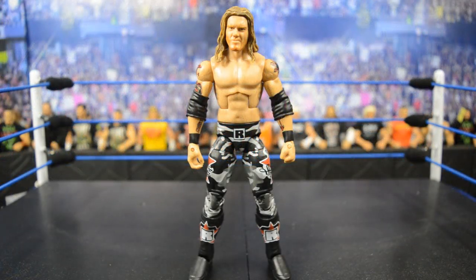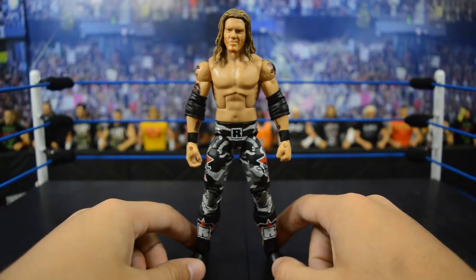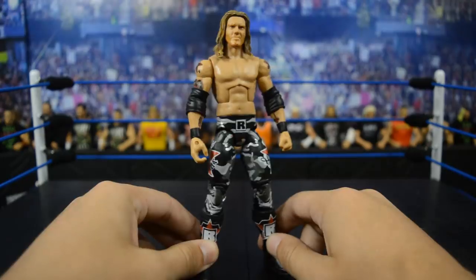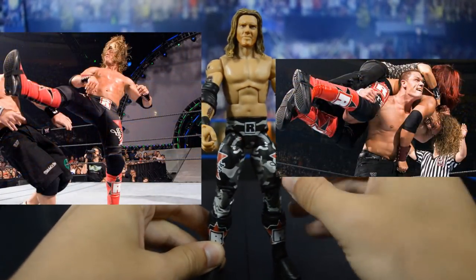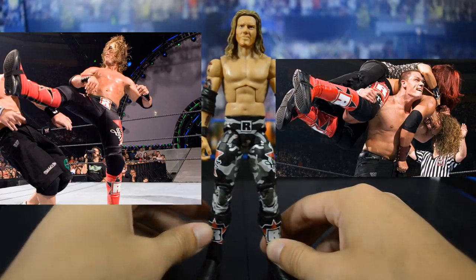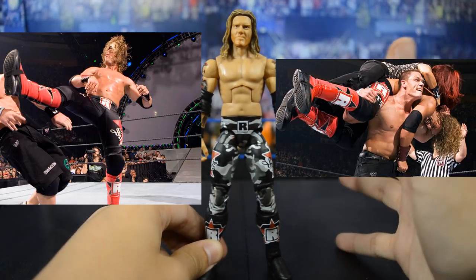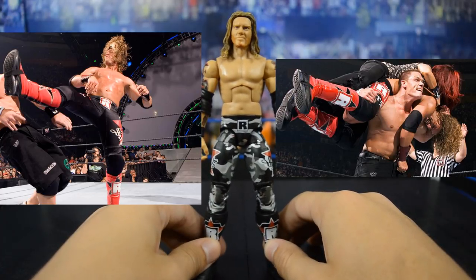Starting things off, we have Edge — and this is funny because I actually have two of them, so we're going to knock out two at once. The first one is the Edge Rated-R cash-in attire with red kick pads. It'll basically be this exact design with the decal on the side, but the tights will be black and the kick pads will be red. Take the Ring Sack exclusive figure, remove the logos, put these decals on there — that is what I think Mattel should release. It's pretty much the attire he cashed in on John Cena at New Year's Revolution, but with red kick pads.